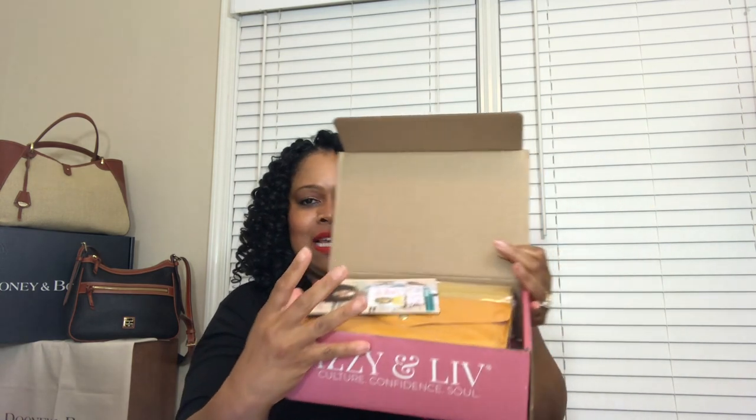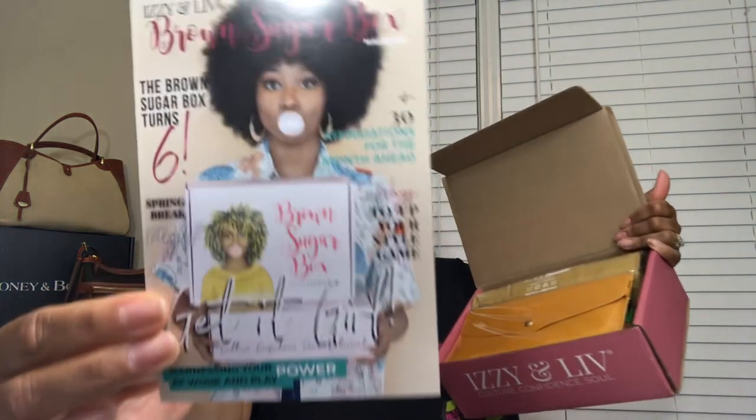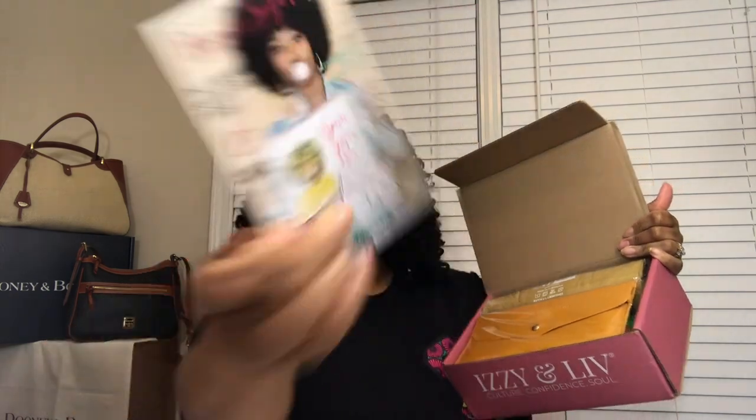So this is what this month's box looks like when it arrives. It is a $149 retail value and the theme for this month is Get It Girl. If you are a returning brown sugar babe following this series, you'll notice this month's box looks a little different — they've moved away from the little magazines.